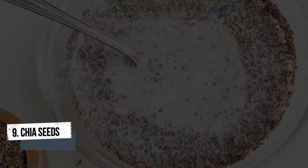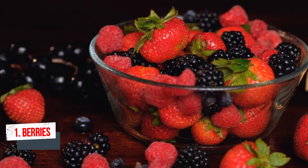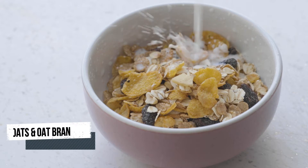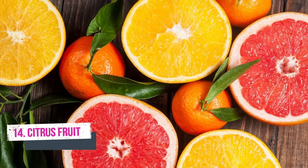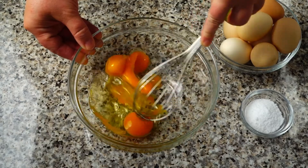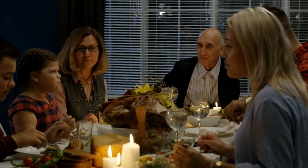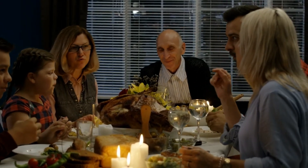Number nine chia seeds, number ten kale, number eleven berries, number twelve avocados, number thirteen oats and oat bran, number fourteen citrus fruit, number fifteen yogurt, number sixteen eggs, and finally number seventeen apples. These foods you can include in your diet to lower and regulate your blood sugar levels.